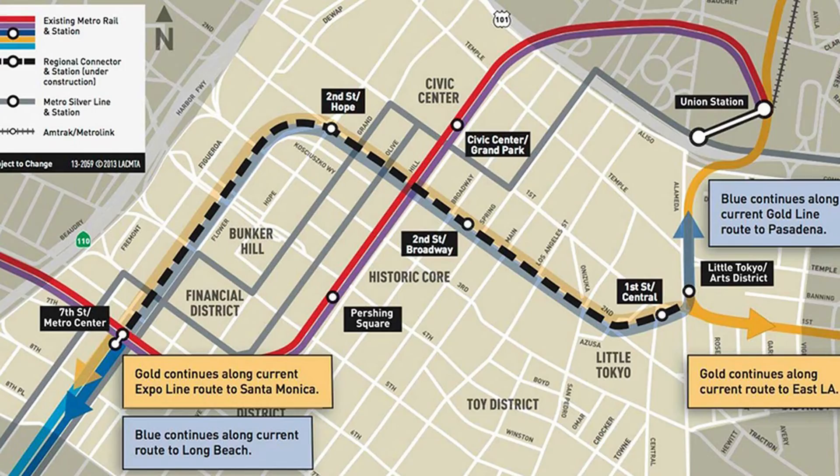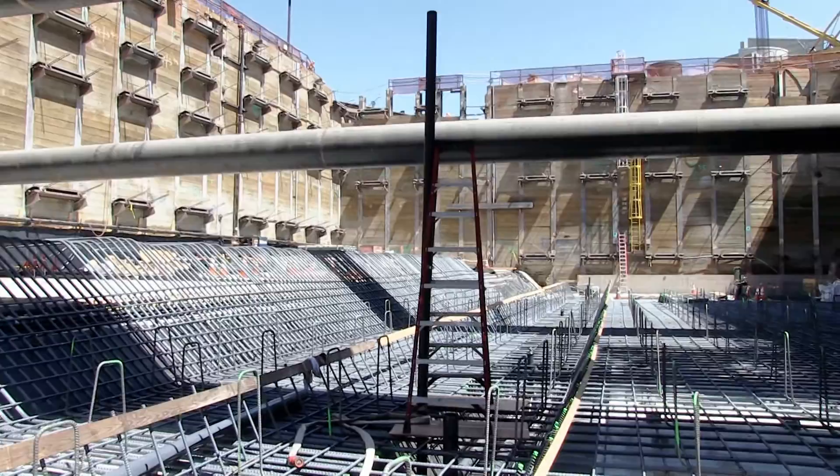This is part of the Regional Connector Project. Group Delta has been working with the Regional Connector Contractor, RCC, for the past three years on the design. And how long has this been in construction, John? It's been the last 9 to 12 months now from top down.